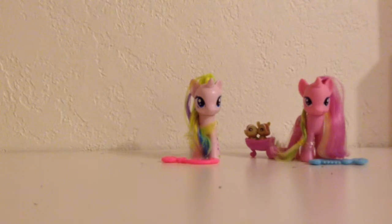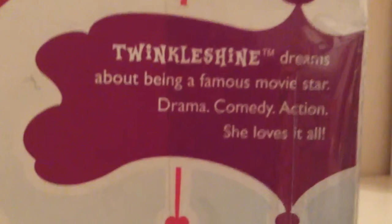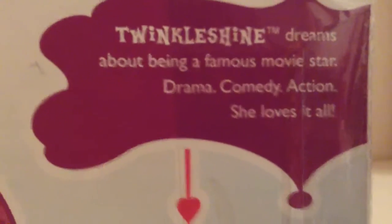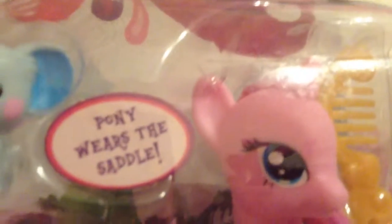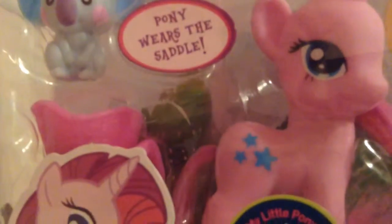The last pony is the pony figure Twinkle Shine. She's really pink — the most pink — and she looks super cute. She does have the Rarity-styled mane cut. The box is very swirly. On the back of the box, Twinkle Shine dreams about being a famous movie star — drama, comedy, action — she loves it all. Twinkle Shine looks a lot different in the cartoon; she's white and has a lighter pink mane. This one isn't exactly cartoon accurate, but she still looks super cute in the box.